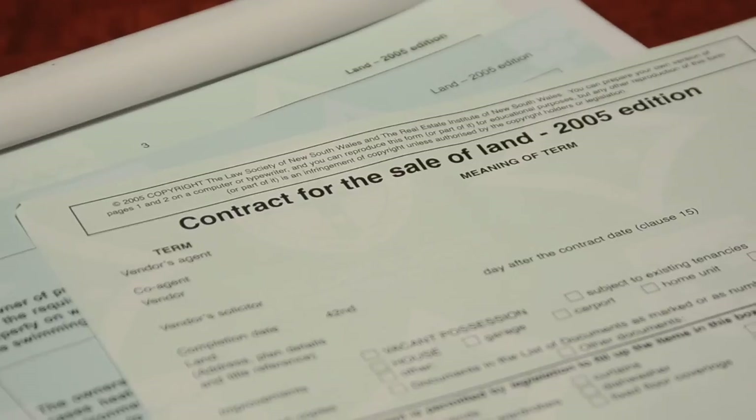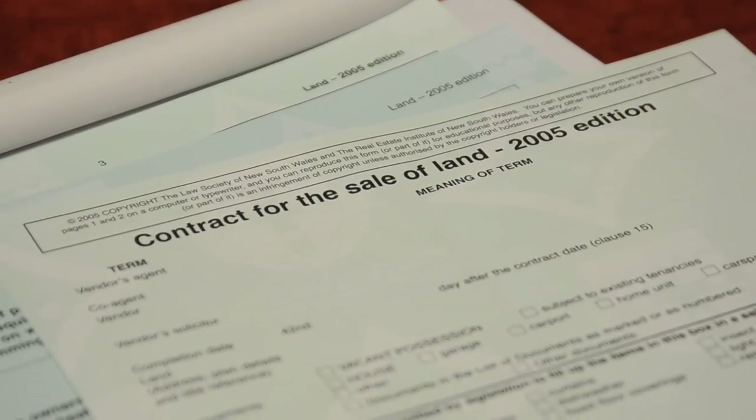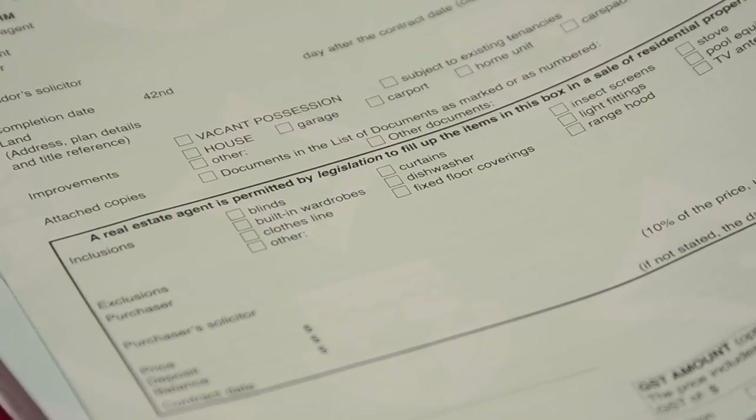So it's the point at which both the seller and the buyer must legally proceed. Generally what will happen is that the agent will provide us with sales particulars which will set out the details of who the buyer is, who's acting for the buyer, what the agreed price is, and any particular agreement in relation to possibly settlement dates or inclusions, which we'll come back to in a minute.